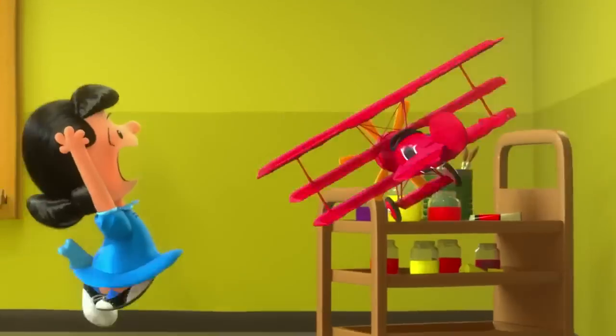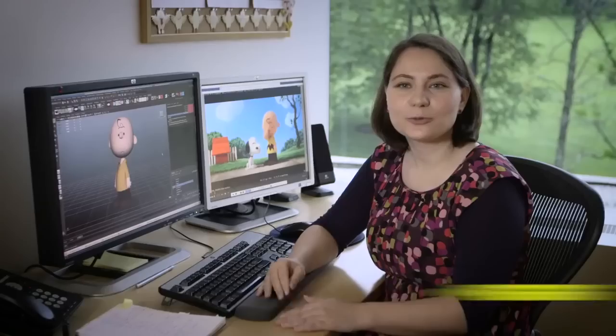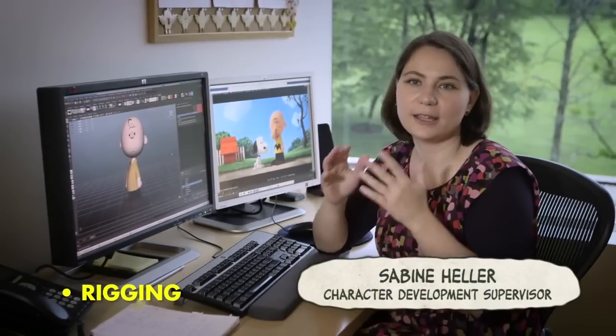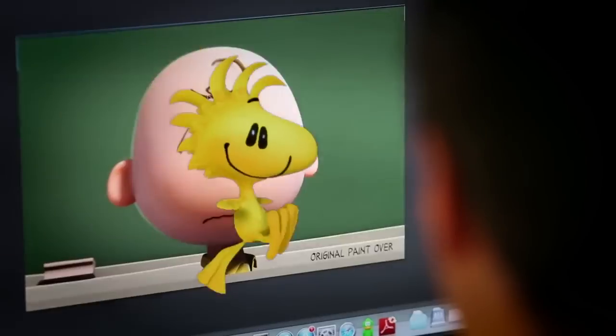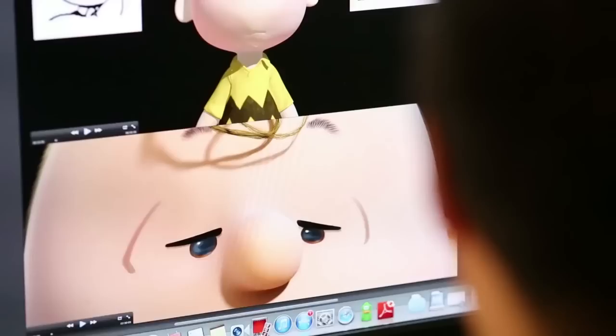Also in parallel with that, characters have to be rigged. Rigging is basically the process of putting an anatomy in a character. They put in the joints, they connect all of those pieces up, so it gives us all the controls the animators need to move the body and the parts of the face.